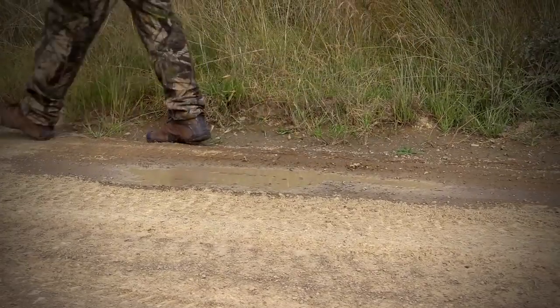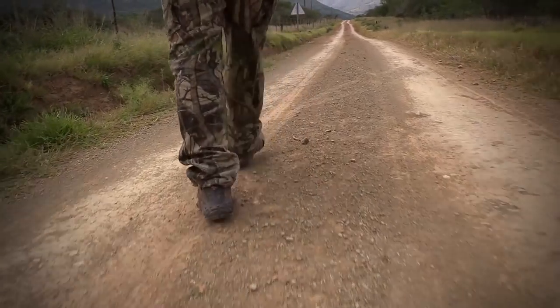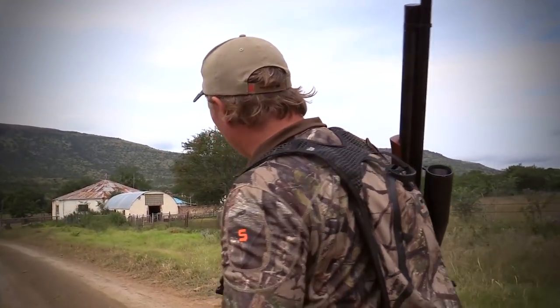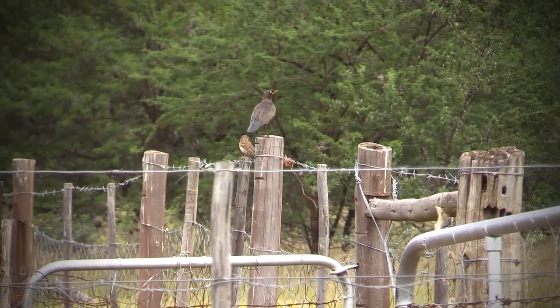I kept on working my way down the road to the old farmhouse where I was sure to find some more starlings. We're coming up to an old farmhouse now. This is normally a hot spot for starlings, so I'm quite sure we're going to see a whole bunch of them here. We're going to walk in real quietly and see what we can pull off.